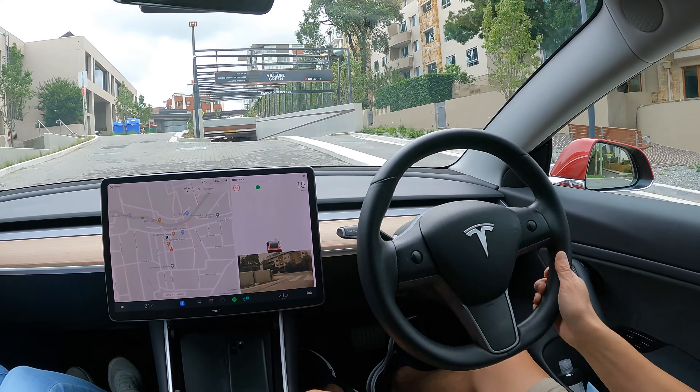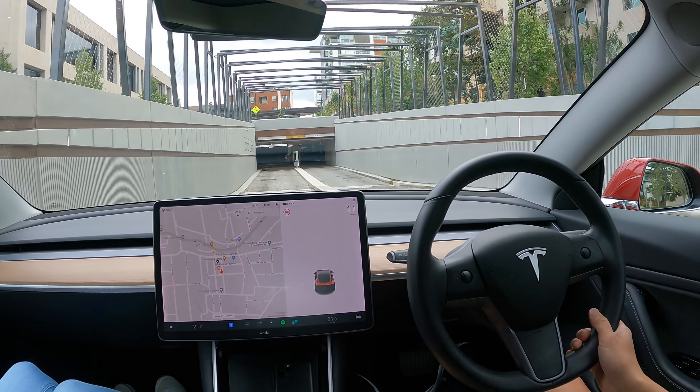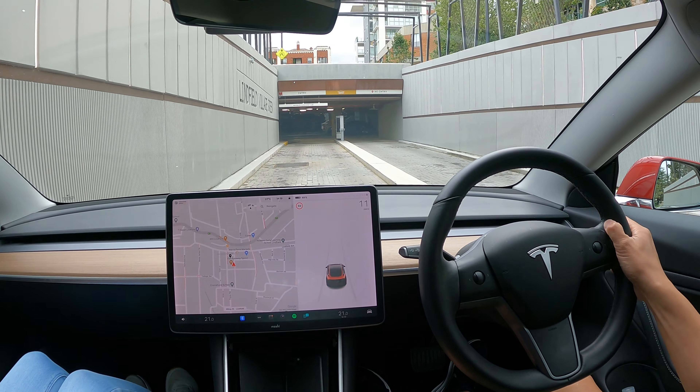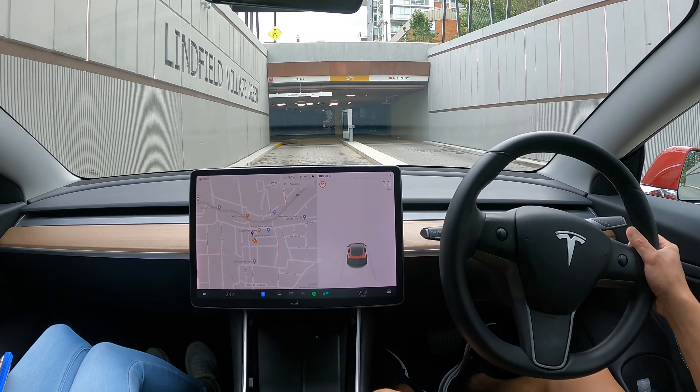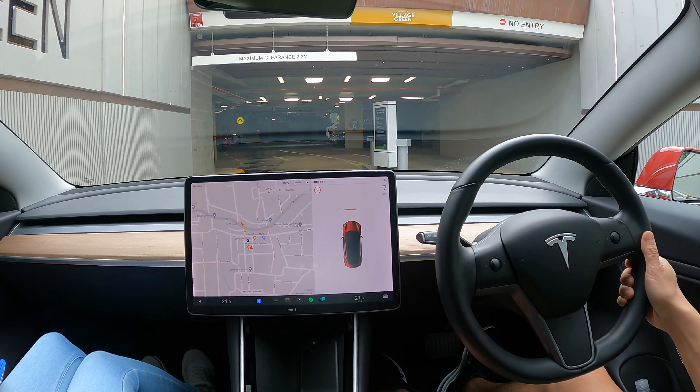The EV spots are on B1, and there are commuter parking spots as well with extra electric vehicle chargers reserved for them. I believe there is two hours free parking at Linfield Village car park.